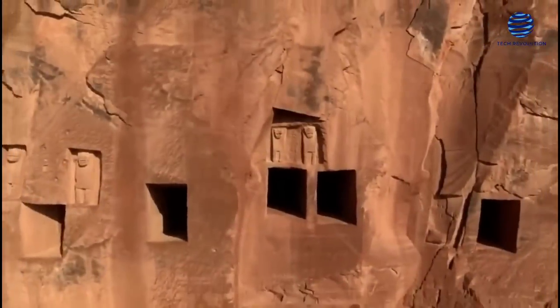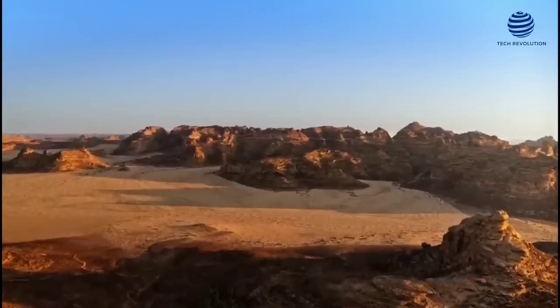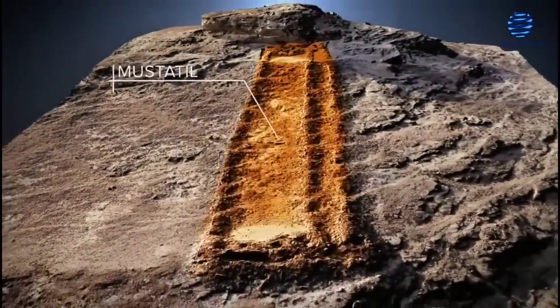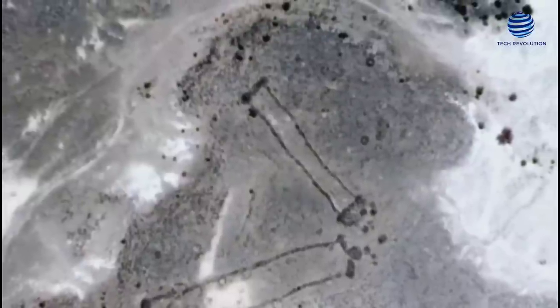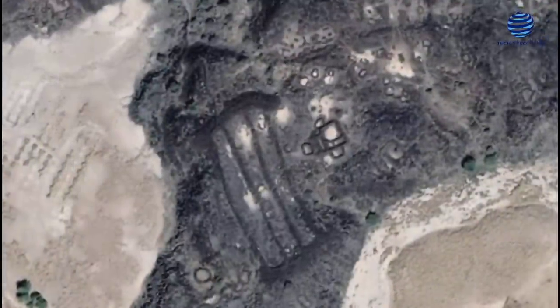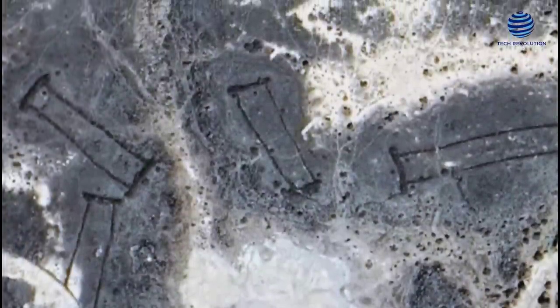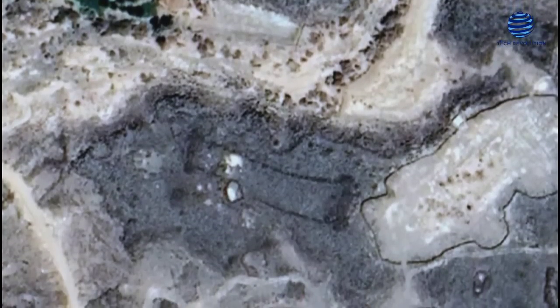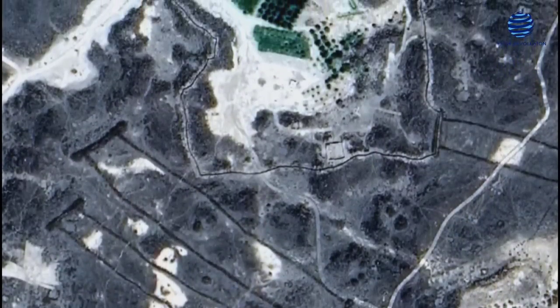The recent discoveries in Saudi Arabia provide fascinating insights into the country's ancient history. The moustatils and the 8,000-year-old settlement reveal the complexity and sophistication of the early civilizations that once inhabited the Arabian Peninsula. Although much remains unknown about the purpose of the moustatils, evidence of ritual sacrifice and pilgrimage suggests a rich religious and cultural tradition. Similarly, the discovery of the prehistoric city provides a glimpse into the era's trade, agricultural, and irrigation practices. The findings could expand our understanding of the region's past and promote tourism and cultural exchange. As further research and excavation continue, Saudi Arabia is poised to become a major player in the field of archaeology and a valuable contributor to global heritage.